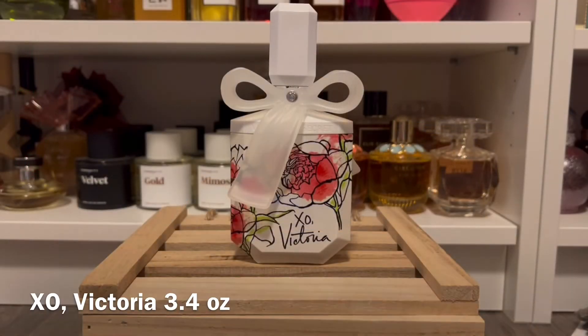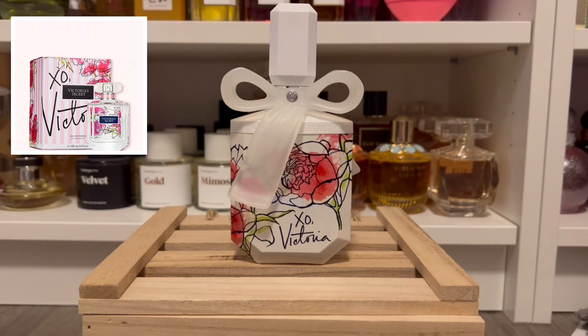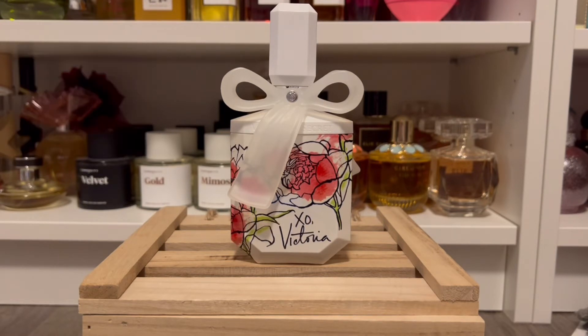Next is Exo Victoria, which they brought back from a previous collection. I have it from the original release so my bottle is different — currently it comes in the plain Bombshell-shaped bottle. This one has notes of apple, citrus, rose, orchid, ivy, and woody notes. I get a lot of that apple — it reminds me of DKNY Be Delicious — with a background of sweet powdery rose. I don't really get the ivy or citrus too much. I really enjoy this one; I just wish they had kept the original bottle.